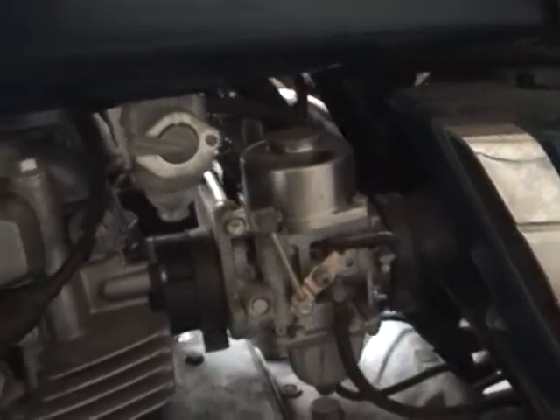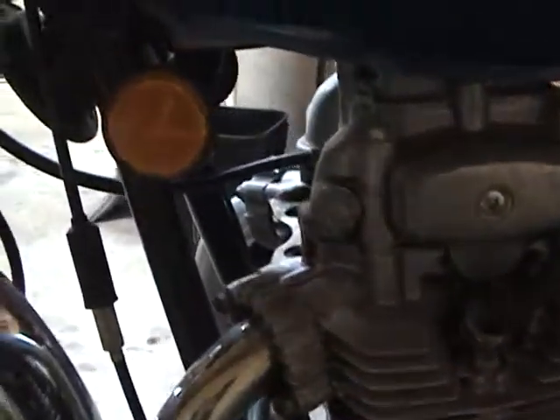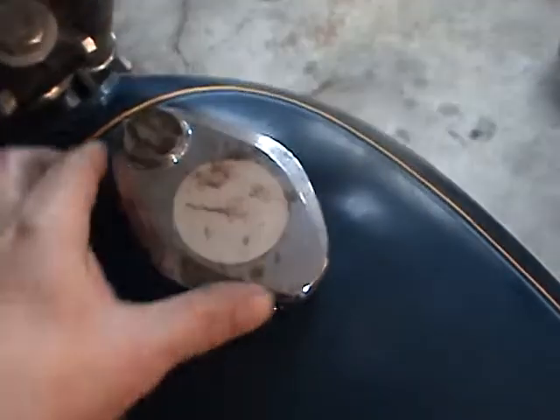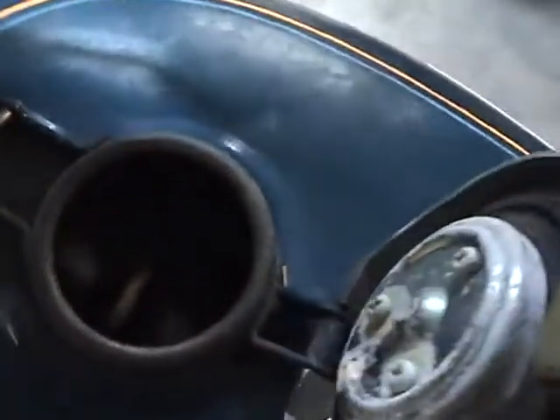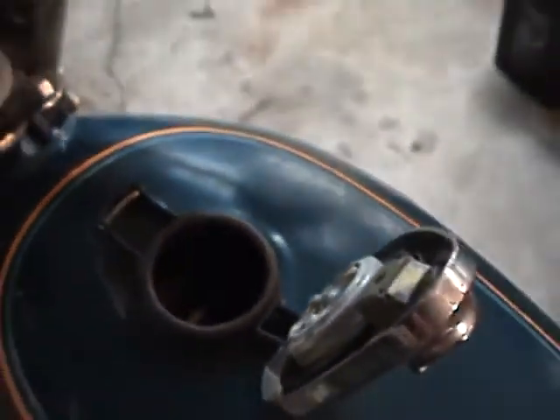The carburetor area looks about like new back in there. I don't see any weathering or rust on it. And the coolest thing about the tank is the inside — you're probably not going to be able to see this, but it is shiny and silver and clean.